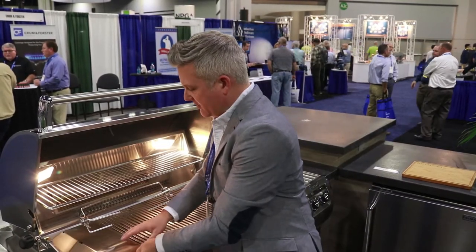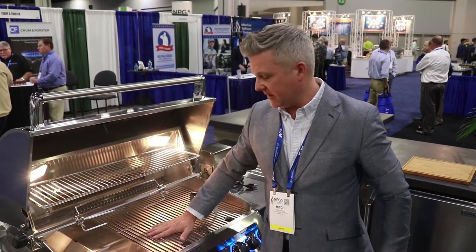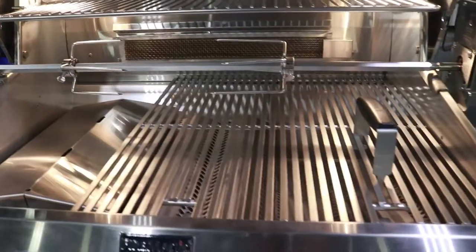Got a really nice sear that you're able to get off these diamond sear grids. Very nice heat transfer on this.